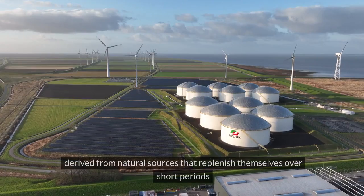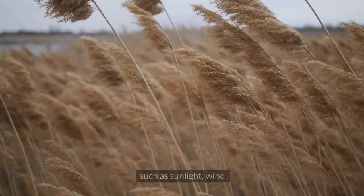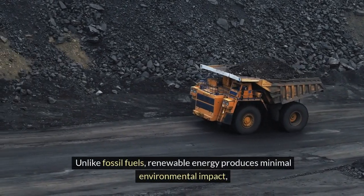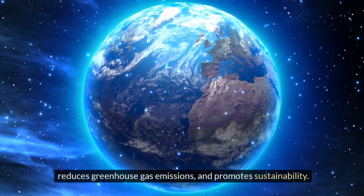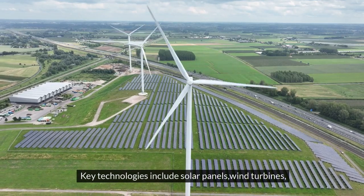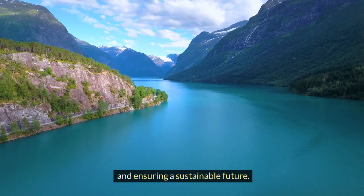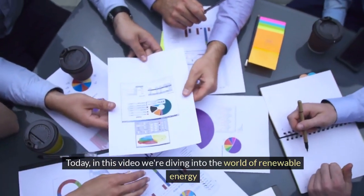Renewable energy is derived from natural sources that replenish themselves over short periods, such as sunlight, wind, rain, tides, and geothermal heat. Unlike fossil fuels, renewable energy produces minimal environmental impact, reduces greenhouse gas emissions, and promotes sustainability. Key technologies include solar panels, wind turbines, and hydropower systems — all crucial for combating climate change and ensuring a sustainable future.